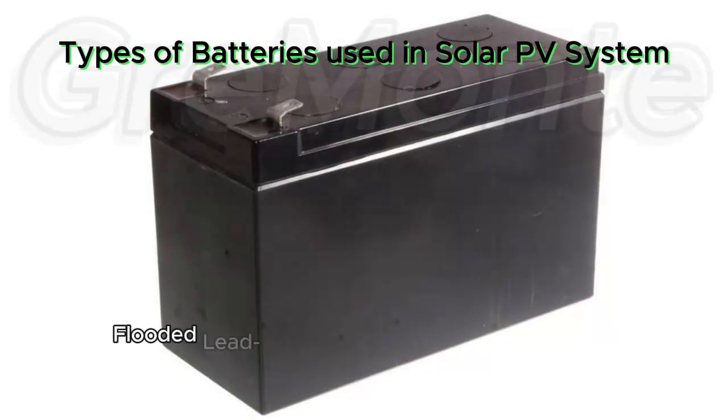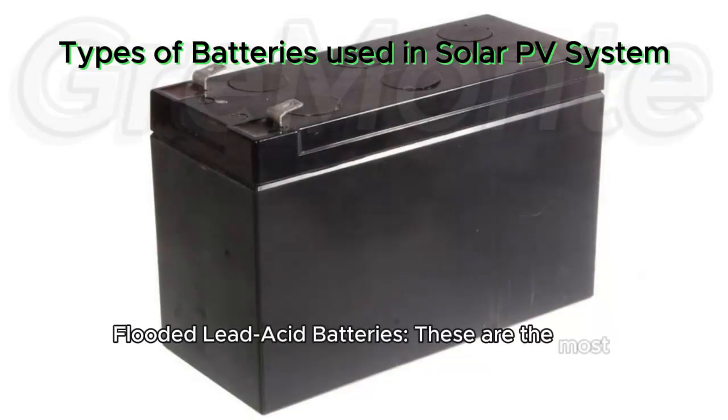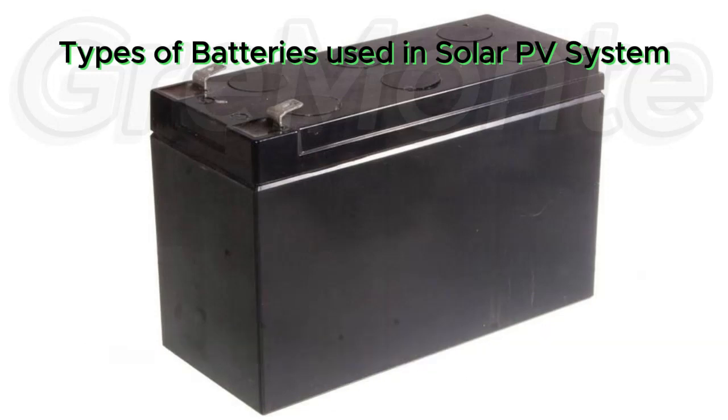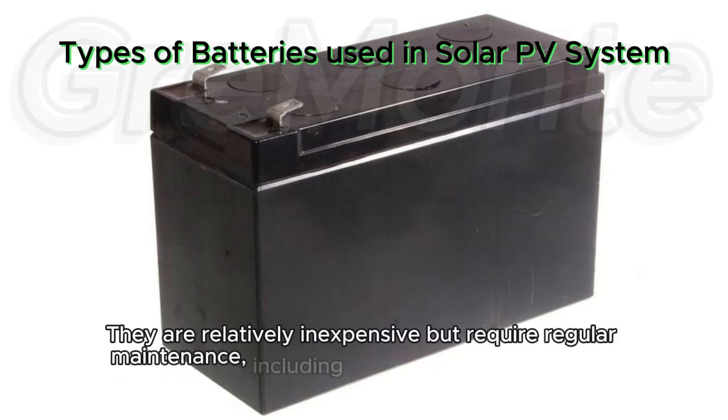Lead acid batteries — flooded lead acid batteries. These are the most traditional and widely used type of battery for solar PV systems. They are relatively inexpensive but require regular maintenance, including checking water levels and equalizing charges.